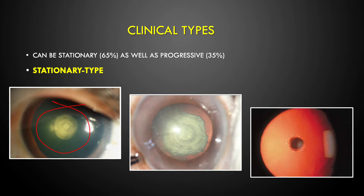Looking at the clinical types, 65% of patients are stationary in nature and 35% are progressive. Of the stationary type, most cases present as a well-circumscribed circular opacity located on the central part of the posterior capsule. It can also have concentric rings — thickened rings around the central plaque called bull's eye or onion peel appearance — and a third type has small rosette lesions around the central opacity.